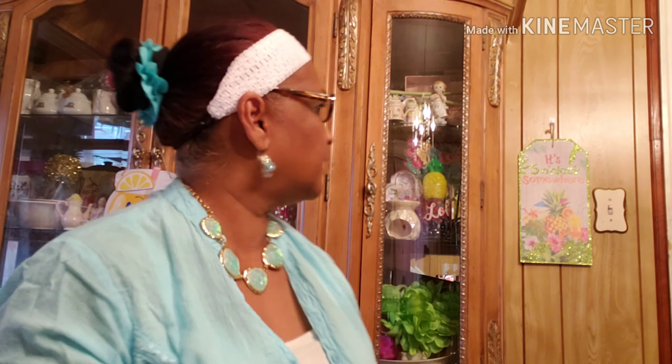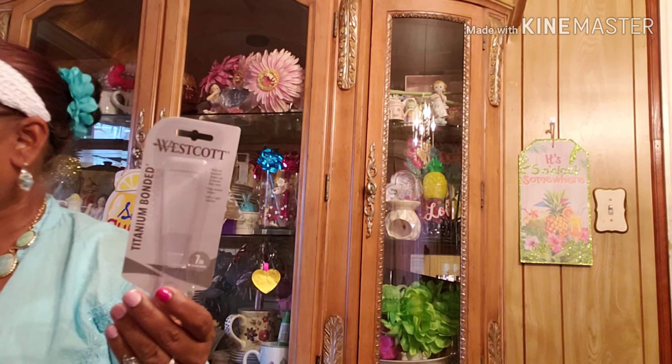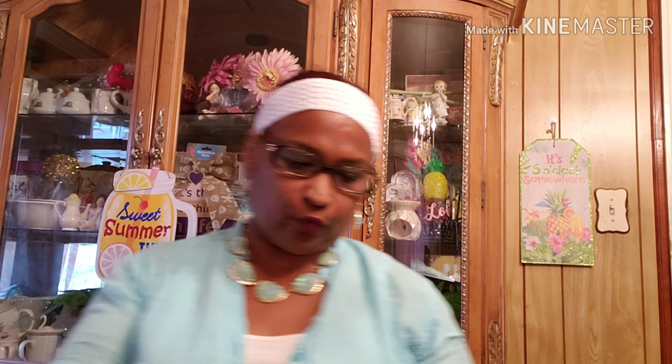This decor, spring fling decor — will always buy. Spring, summer, like it's five o'clock somewhere, all these decor I will buy. Sweet summertime, will buy those again, love them. And the Westcott scissors — will always buy these. I have one upstairs, the purple one, I have a pink one down here, I have one everywhere.